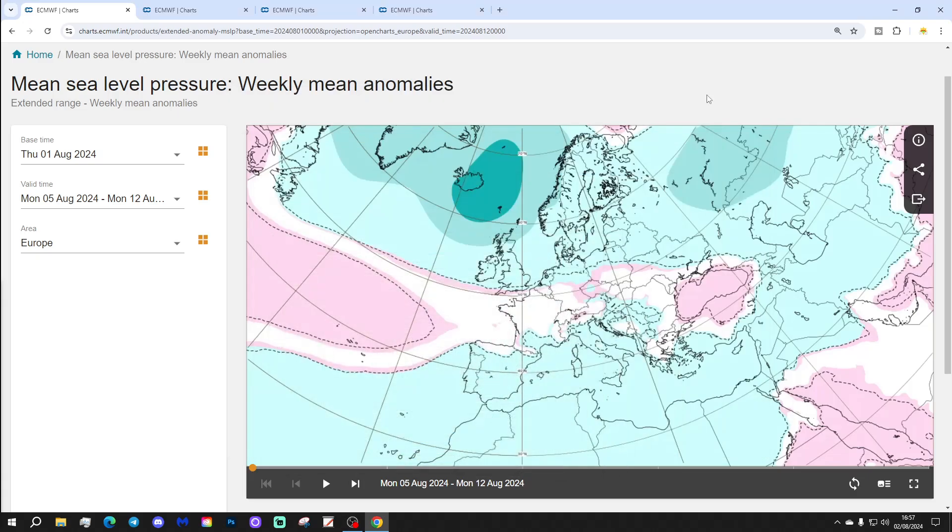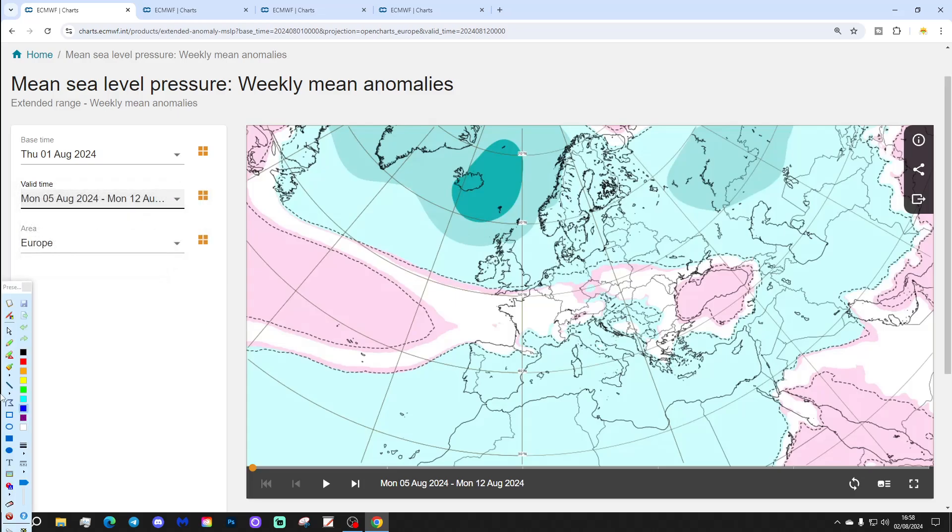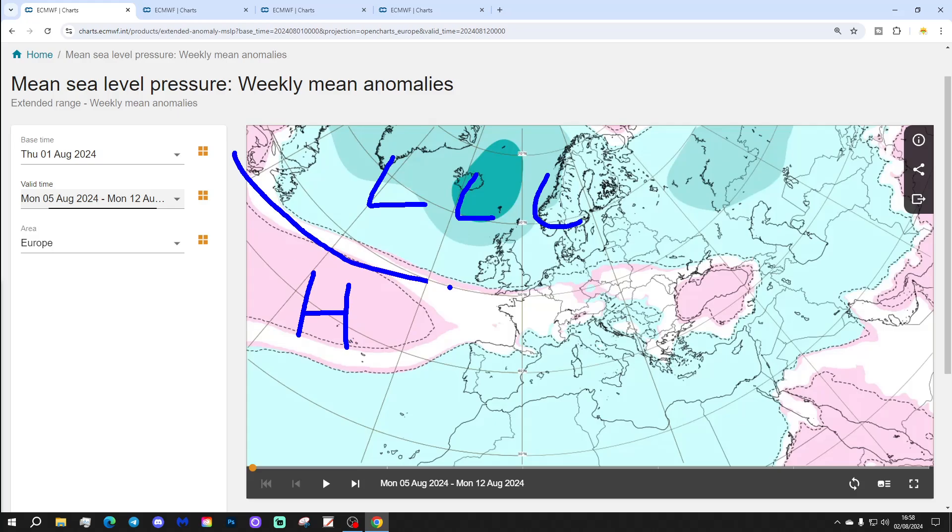We'll start off with Week 1, the sea level pressure anomaly, taking us from the 5th to the 12th of August. Looking quite unsettled next week with low pressure in the North Atlantic, high pressure close to the Azores, and winds coming from a flat westerly direction.